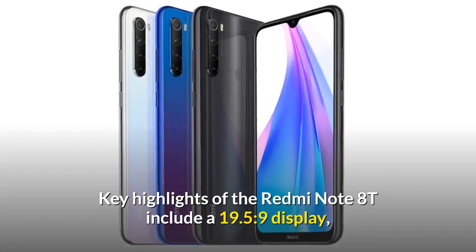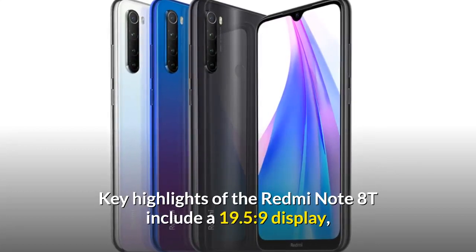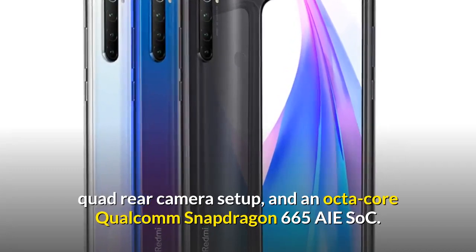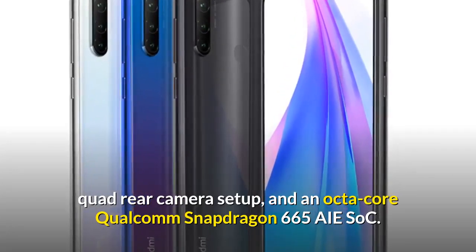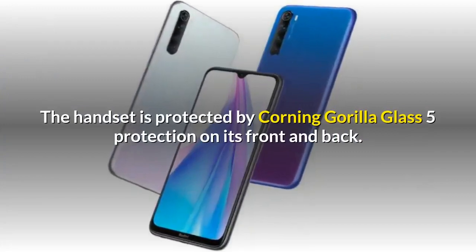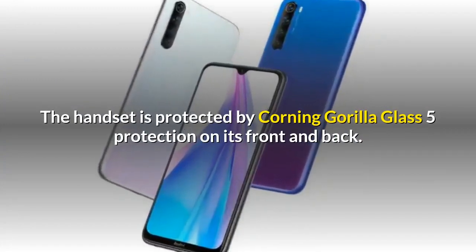Key highlights of the Redmi Note 8T include a 19.5:9 display, quad rear camera setup, and an octa-core Qualcomm Snapdragon 665 AIE SoC. The handset is protected by Corning Gorilla Glass 5 on its front and back.